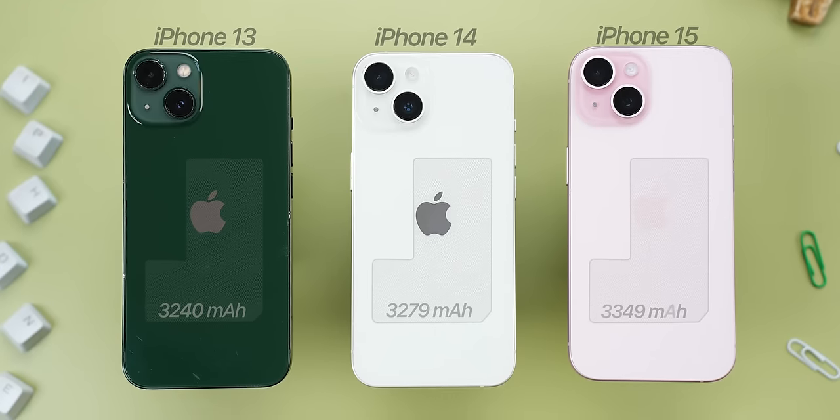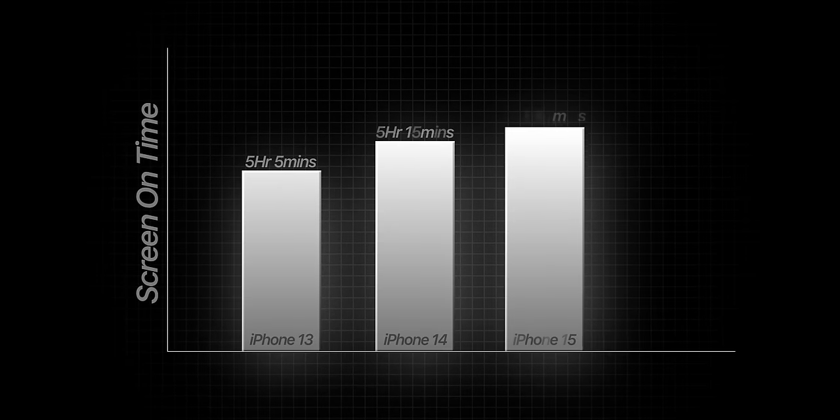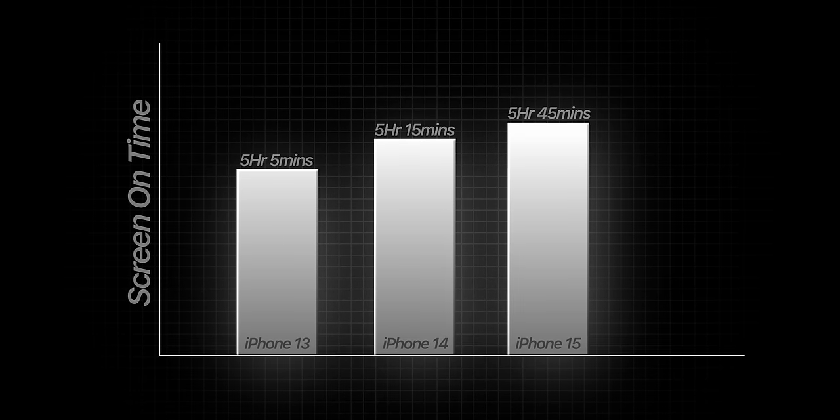When it comes to battery, Apple has iteratively increased the battery sizes across all three devices, and since all of them have 60Hz screens, battery life is quite good. The iPhone 13 and 14 gave very similar endurance in my tests, while the iPhone 15 lasted a little longer — roughly 30 to 45 minutes more than the 13 and 14 on normal usage, which isn't a huge difference.